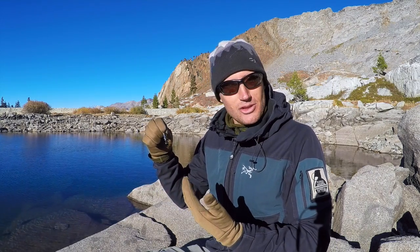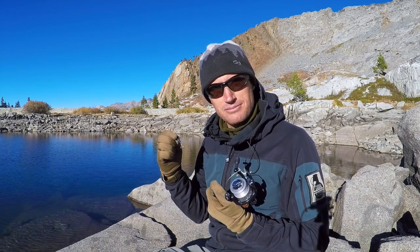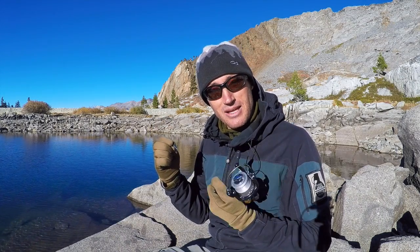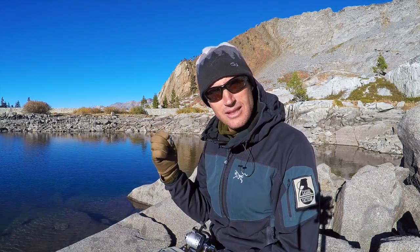Essentially what it mimics is a little fish, and fish eat fish, so this little fish will hopefully catch a bigger fish. Here's my reel — I was going to go ahead and cut some piece of willow to make my own rod and just carry the reel and my lure, but there's no willow to speak of.